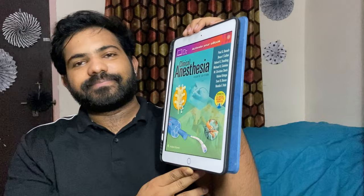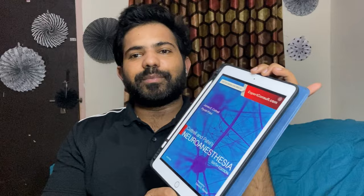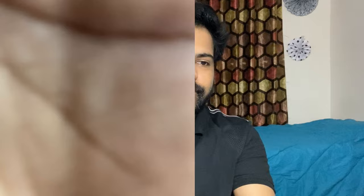Now coming to neurosurgery, I would like to recommend Cottrell and Patel's Neuroanesthesia — the sixth edition. It is an excellent book that covers all the core concepts of anesthesia related to neurosurgery. It is highly recommended during your neuroanesthesia posting or rotation, and is a perfect book for those who really want to dive deep into neuroanesthesia.